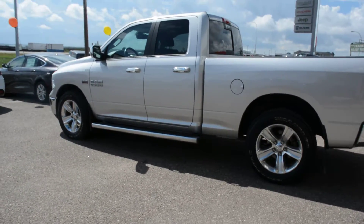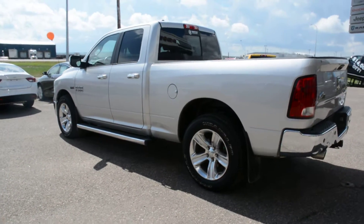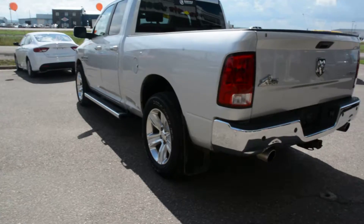Now this pre-owned model has been fairly well maintained and kept throughout its life. It's got plenty of great features and options included on it to give you plenty of comfort when on the go.